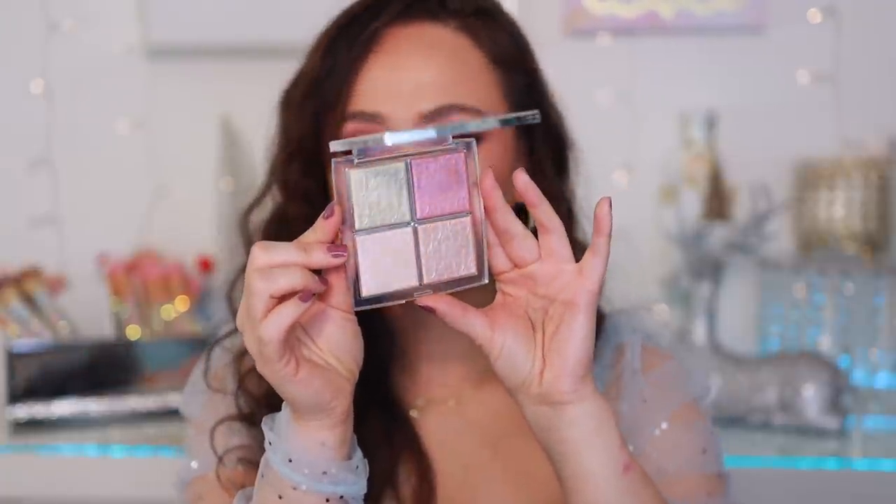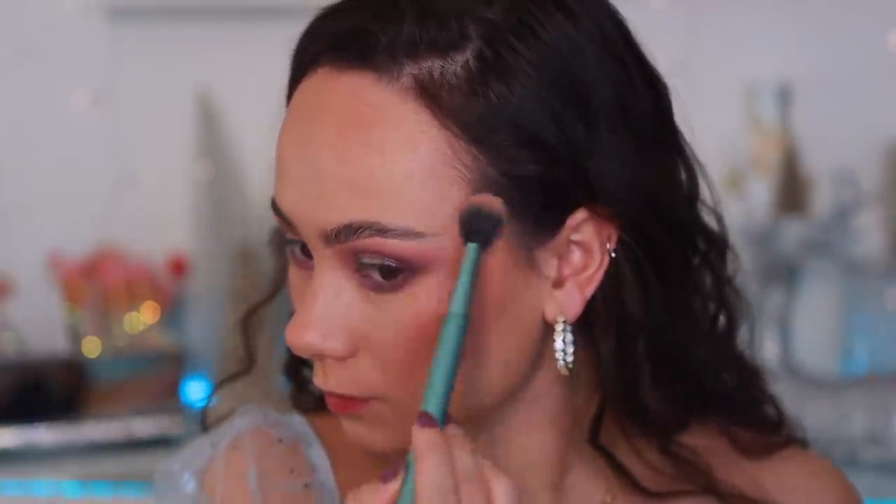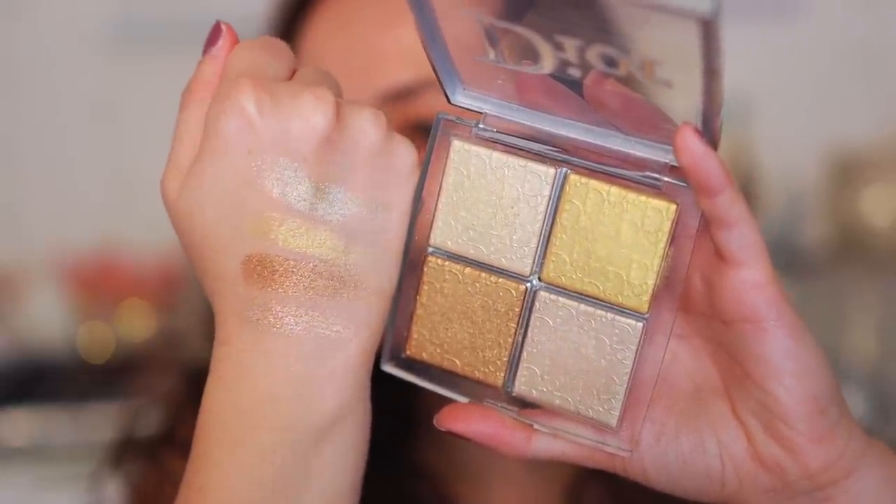They have a couple other quads in their permanent range, but these two particular color stories you can no longer get. The first one is rose gold — I live, die, breathe for a pink highlight. I love when a pink blush blends out into a pinky highlight, so this has gotten a ton of use. The other is the pure gold one. I would say I reach for that one less than the pinky one, but you cannot go wrong with the champagne-y colors. 2020 holiday season was the year for highlights — they came out with so many beautiful luxury highlights and these two did not fall short.